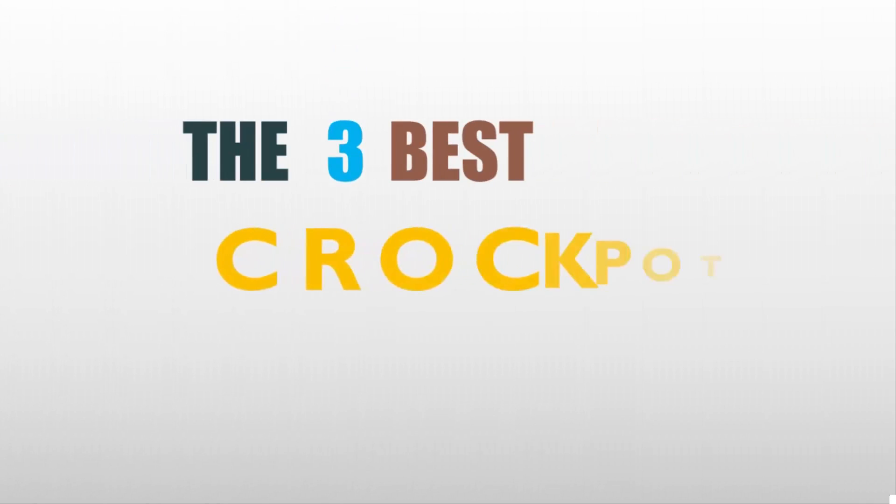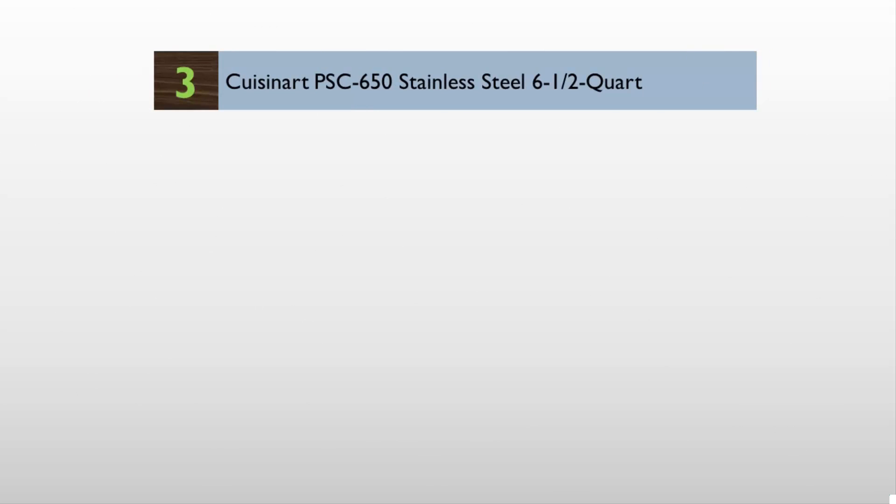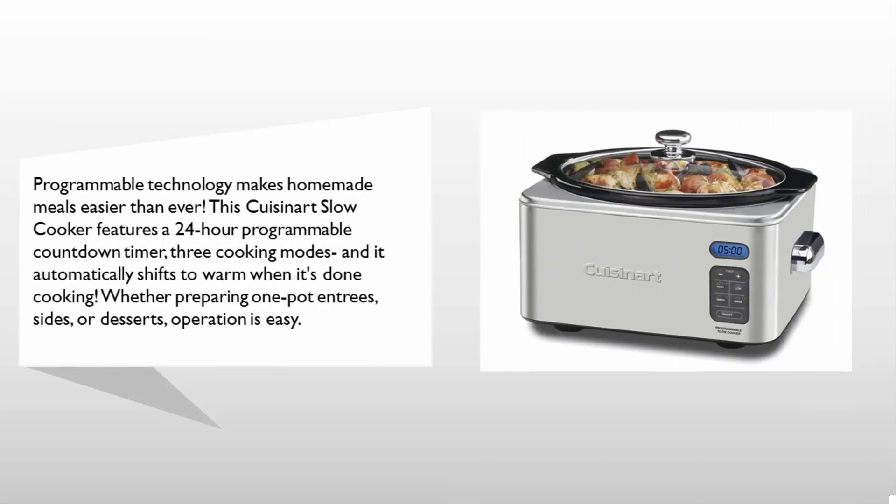Here we present the three best crock pots. Let's get started with the list. Starting at number three, programmable technology makes homemade meals easier than ever. This Cuisinart slow cooker features a 24-hour programmable countdown timer, three cooking modes, and it automatically shifts to warm when it's done cooking.